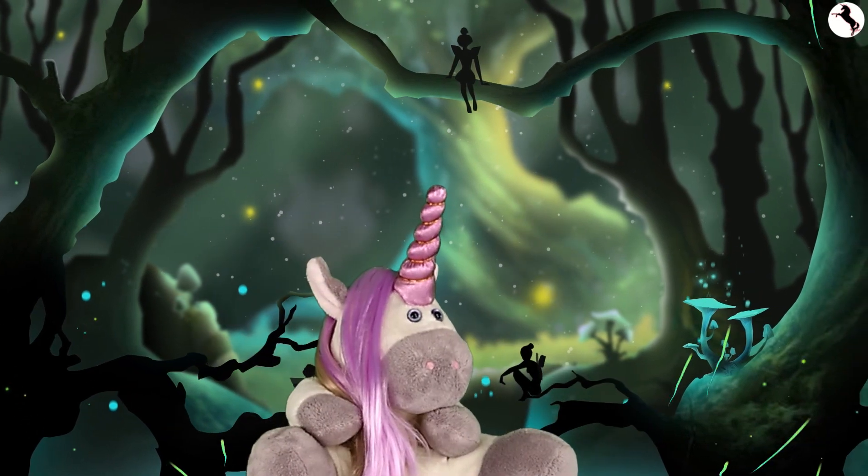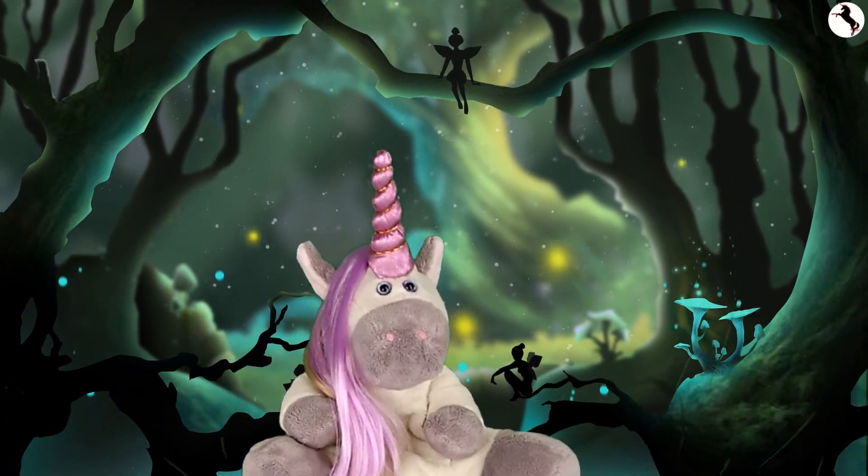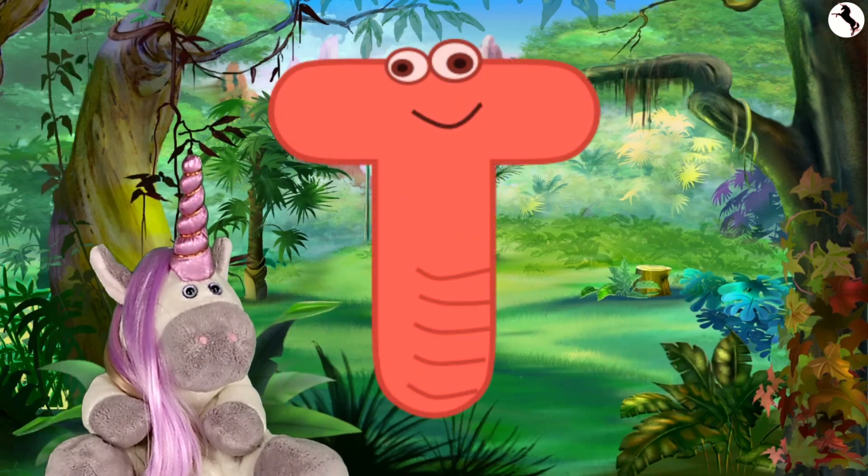Hi, I'm Hannah the Horse, and welcome to my show. Today, we're learning about the letter T.